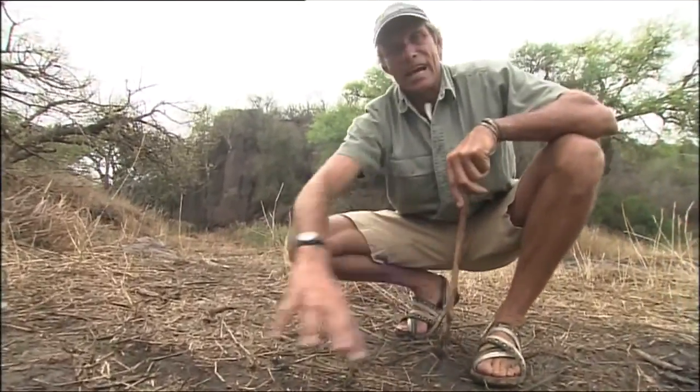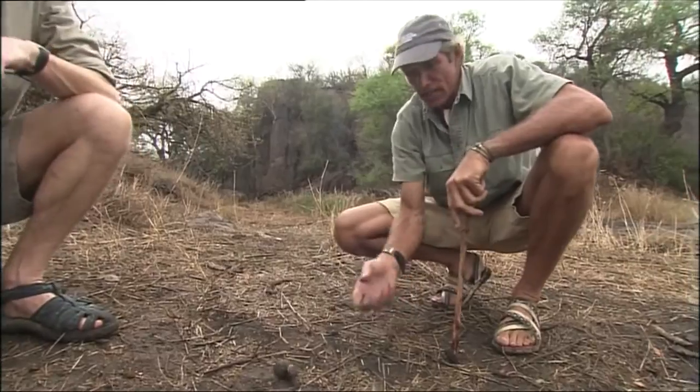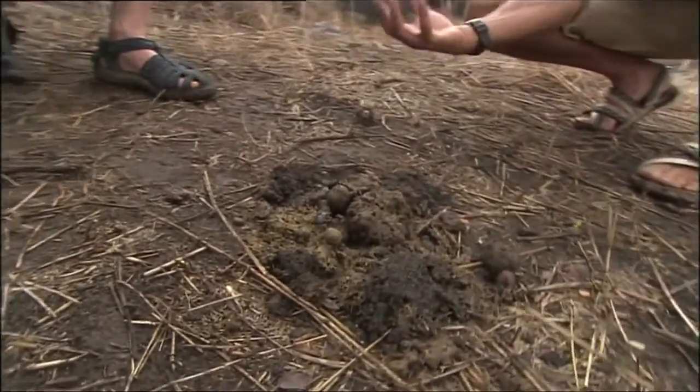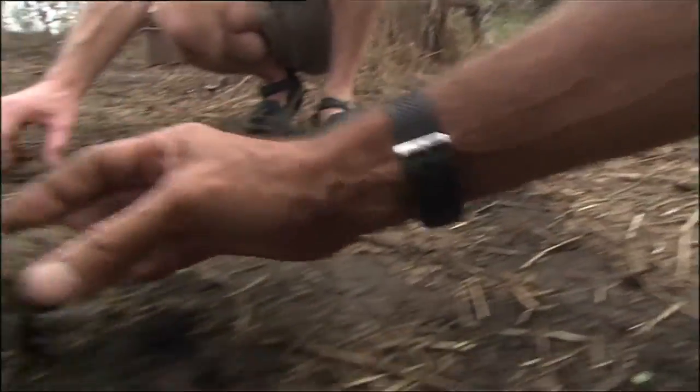Last night we set up this dung pile here to see what we could try and attract. And it looks like we've got a huge market here. Marcus, tell me about these dung beetles — I can see they're rolling balls now. What's happening with these things?